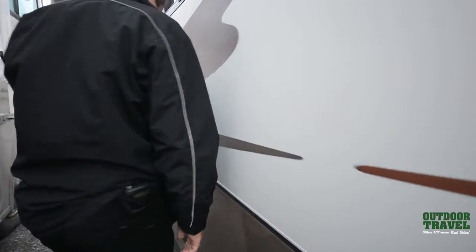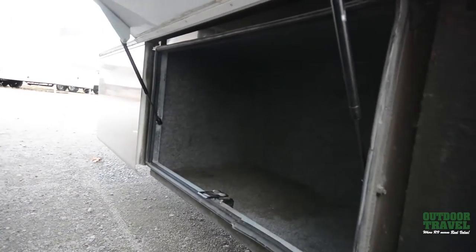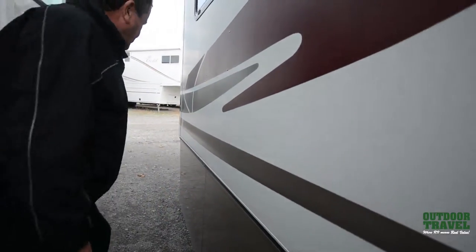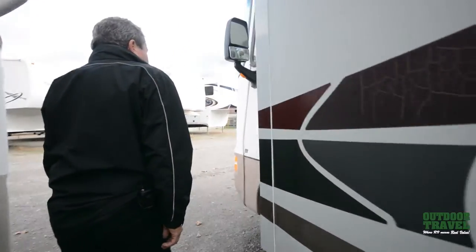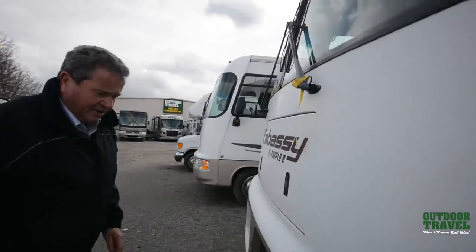If you're looking for a coach to go down to Florida and stay there for a little while, you don't have to worry about space. Now we're going to go inside. It's on a V10 Triton Ford engine.